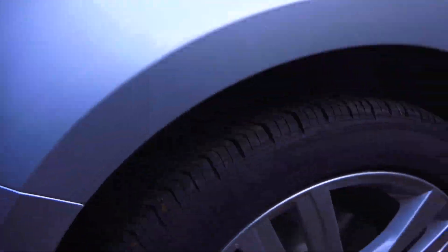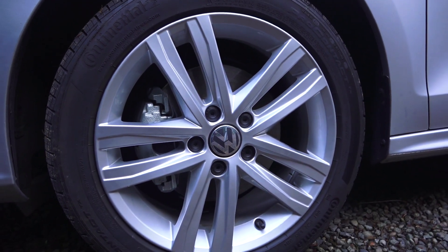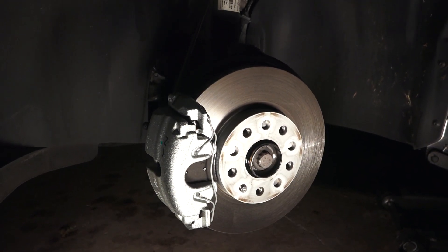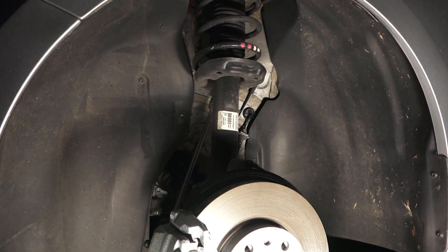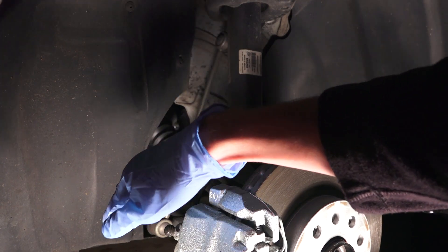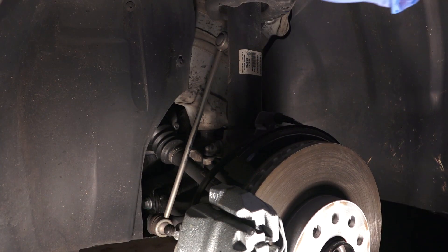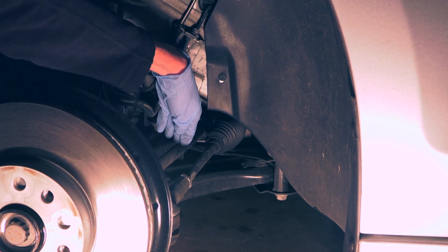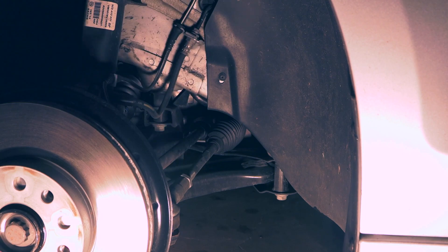Power is sent to the two front wheels through 17-inch wheels wrapped in 225/45 Continental tires. Up front, 11.3-inch ventilated disc brakes are matched with a MacPherson strut style suspension. You can see the drive axle coming in and the anti-roll bar with the linkage that connects up to the strut, along with the steering linkage and the anti-roll bar on top of the lower control arm.